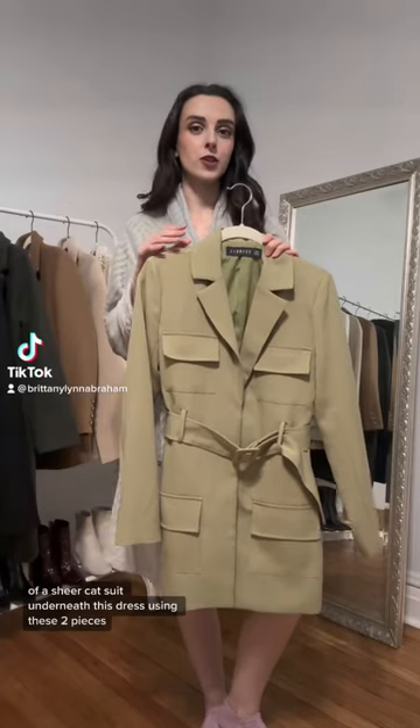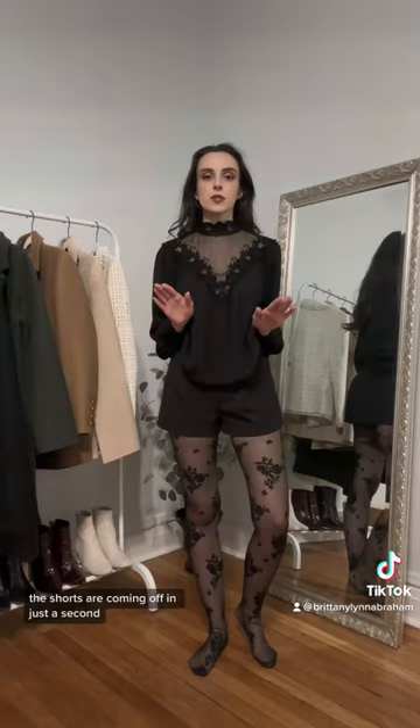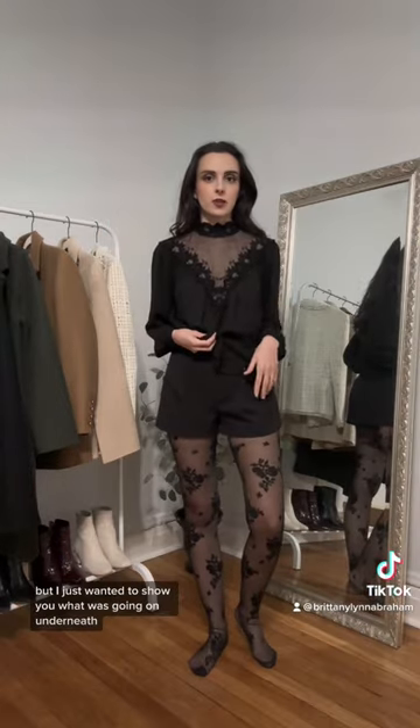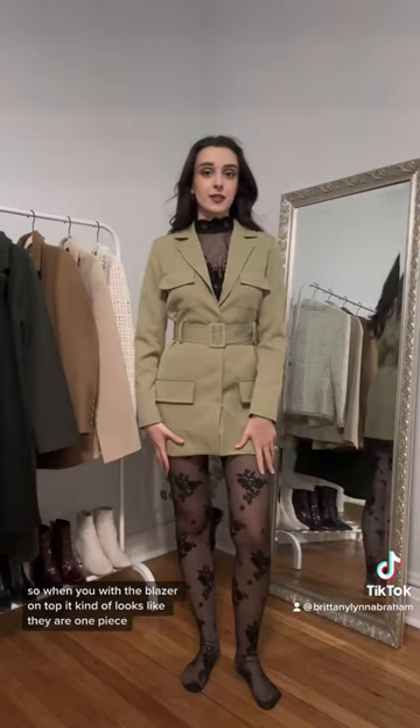I'm going to show you how to create an illusion of a sheer catsuit underneath this dress using these two pieces. The shorts are coming off in just a second, but I just wanted to show you what was going on underneath. So when you put the blazer on top, it kind of looks like they are one piece.